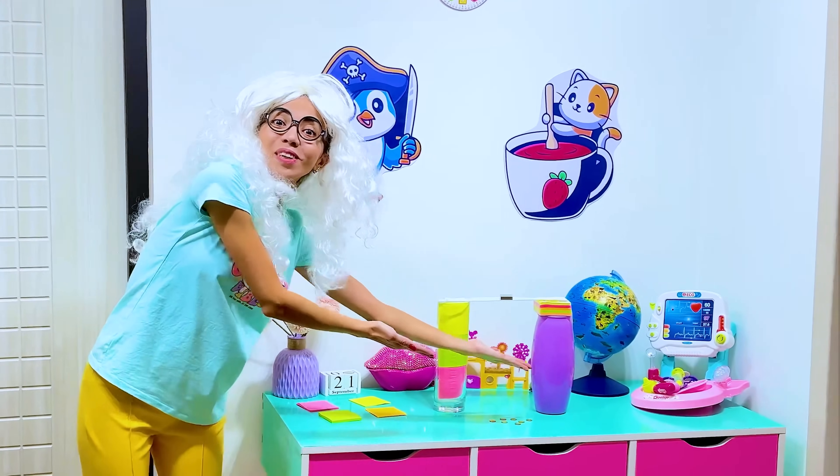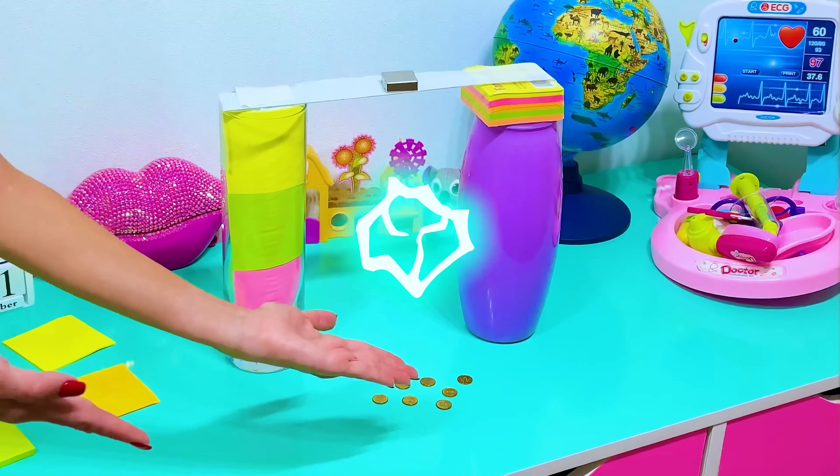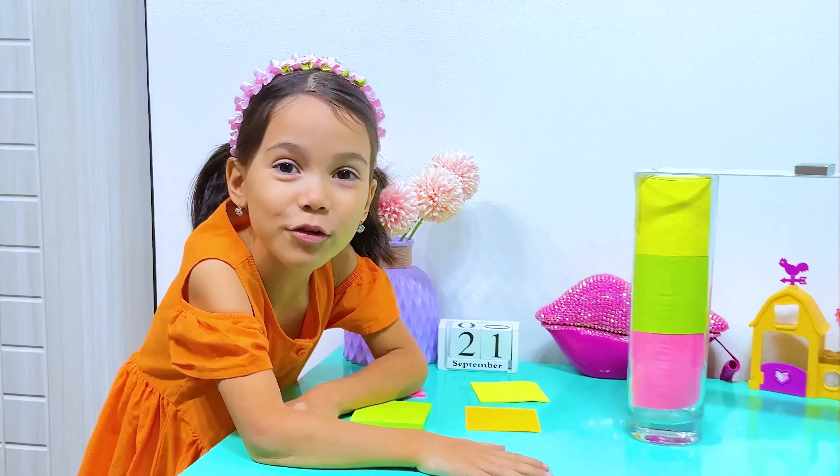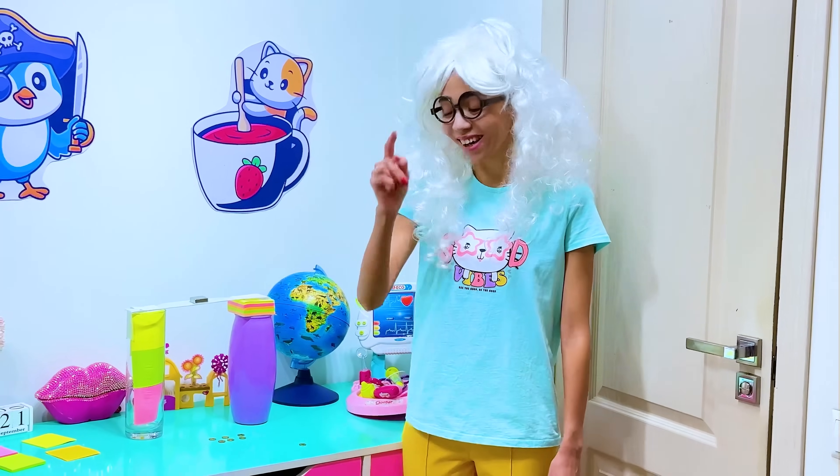Look, look! I have a coin experiment! Oh, wow! What was the experiment? Look here!